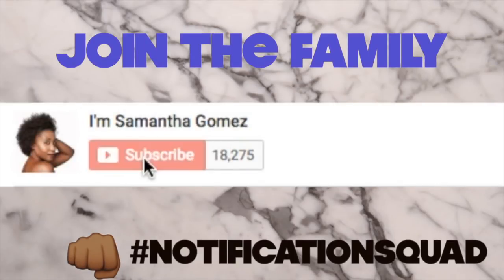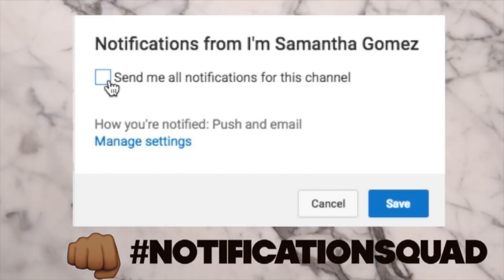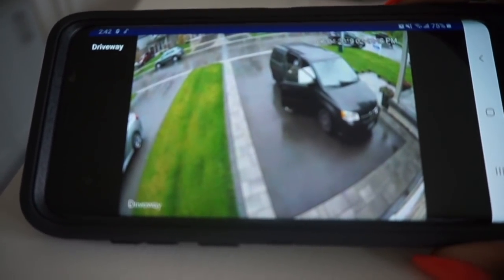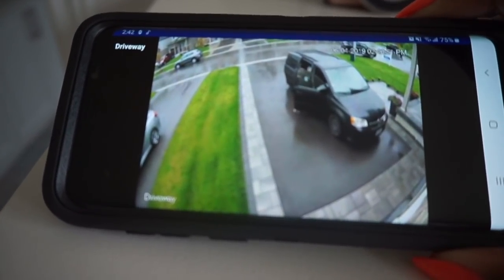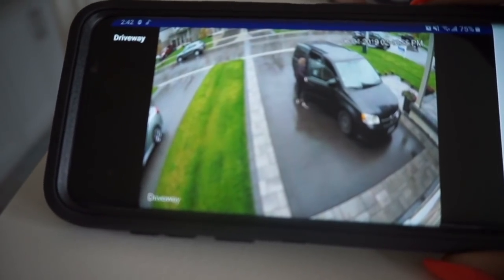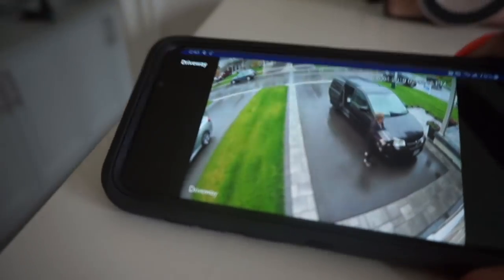Make sure to hit that subscribe button, turn your notifications on, click that check mark and hit save. Just received a notification that somebody is on our driveway, so Trev is going to the door — but I think I know what is being delivered. Let's go see what this package is.